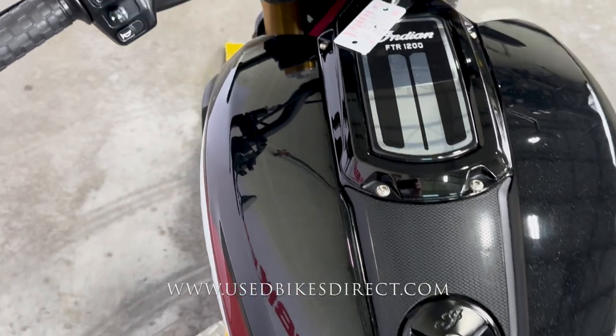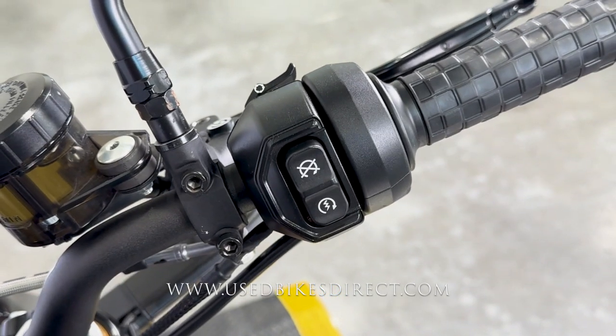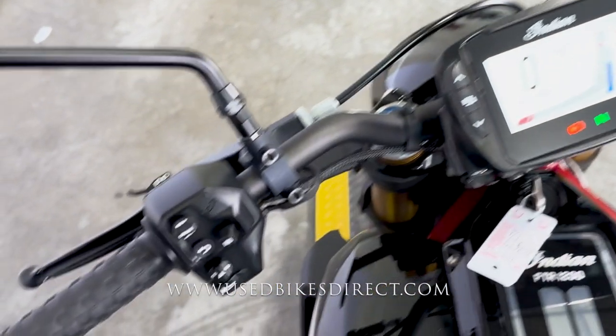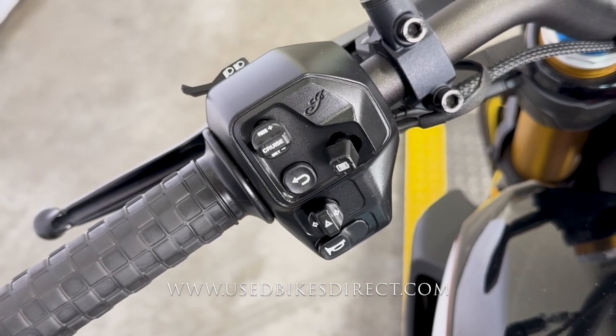As we hop up top, we'll take a look at those controls. Starting over here on the right side, you're going to have that trip button by your index finger, and then you're going to have that starter integrated into the kill switch for a clean and simple look. Sweeping over to the left, you're going to have the usual headlight, turn signal, and horn, as well as some menu select buttons and cruise control — always a welcome feature to see on a motorcycle.